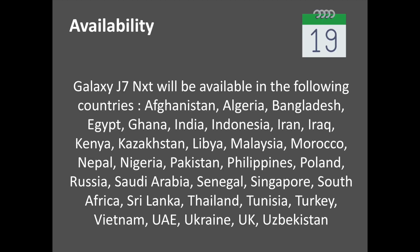Samsung has announced that the Galaxy J7 Next will be available in the following countries: Afghanistan, Algeria, Bangladesh, Egypt, Ghana, India, Indonesia, Iran, Iraq, Kenya, Kazakhstan, Libya, Malaysia, Morocco, Nepal, Nigeria, Pakistan, Philippines, Poland, Russia, Saudi Arabia, Senegal, Singapore, South Africa, Sri Lanka, Thailand, Tunisia, Turkey, Vietnam, UAE, Ukraine, UK, and Uzbekistan. Good news for these countries.